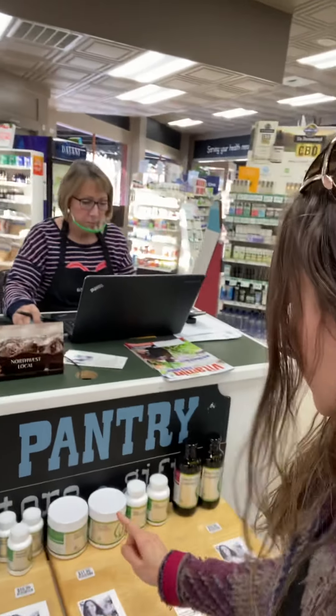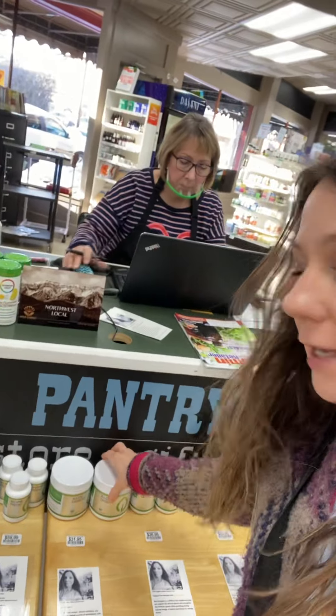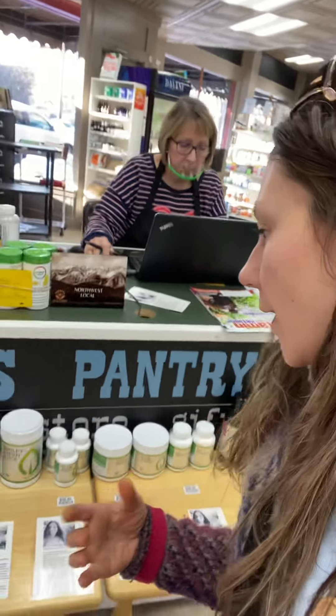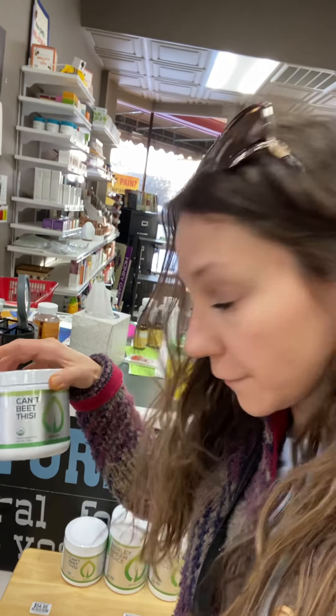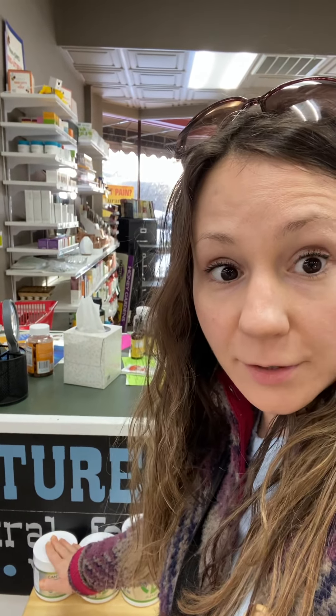I also wanted to show you guys that the aloe digest is right here as well. And they can't beat this too if you're needing something to drink besides soda, and it also works as a pre-workout.